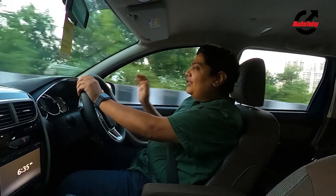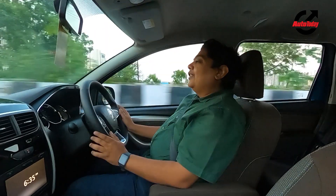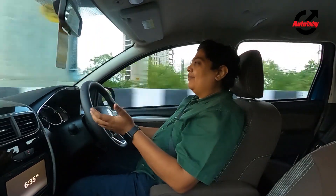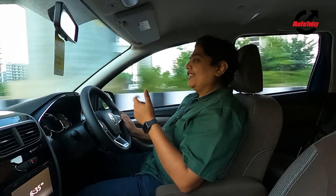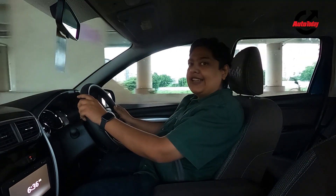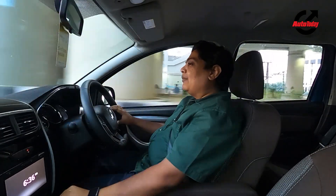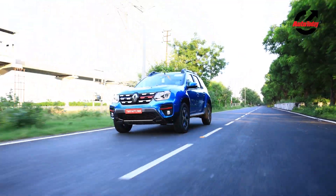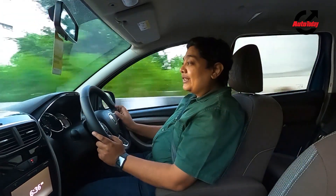Once inside the cabin of the new Duster, I am greeted by very familiar sights — the same old dashboard, the same old centre console layout, and the same old infotainment system. There is nothing wrong with this system, however with time it has started looking a bit old. Renault has tried to infuse a little bit of modernity by adding a brand new steering wheel and a nice blue strip on the dashboard. The seats also have a new fabric, but overall the Duster's cabin looks exactly the same as before. It's all about the engine — let's get on to a nice open stretch of road and see how the new turbocharged engine performs.